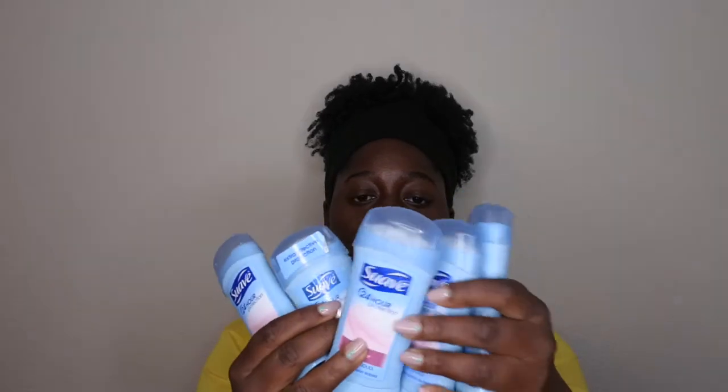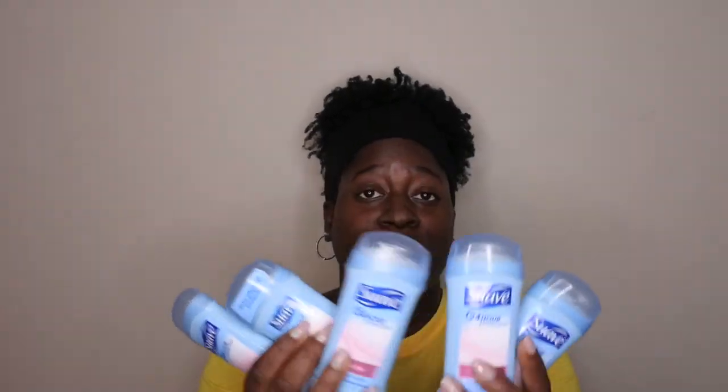My deodorant of choice is Suave Powder Deodorant. As you can see, I went through five of these completely. Your girl stays fresh! I really like this deodorant a lot.